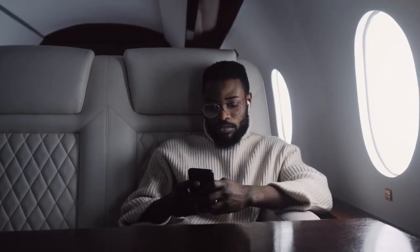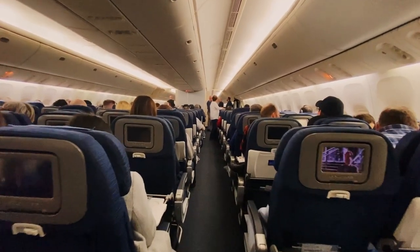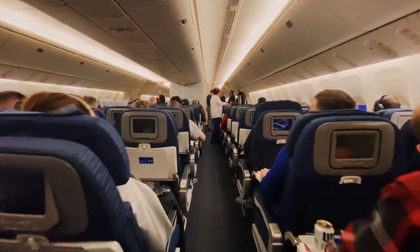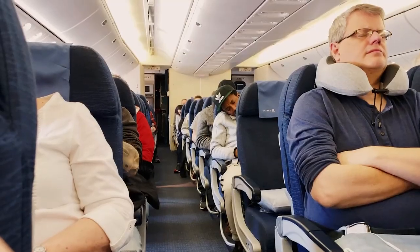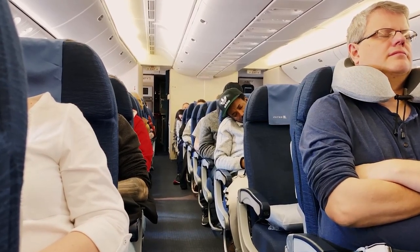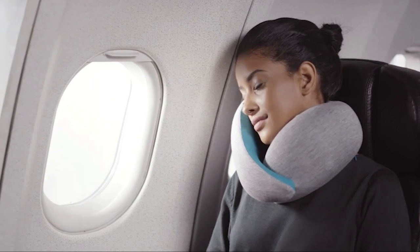You get to enjoy cramped seats, crying babies, and legroom that makes you feel like a contortionist. Fun, right? Get ready to say goodbye to uncomfortable neck positions and hello to ultimate relaxation. We've scoured the internet to bring you the top 5 travel pillows that'll have you feeling like you're floating on a cloud. So sit back, relax, and let us take you on a journey to pillow paradise.